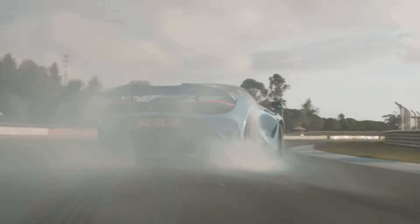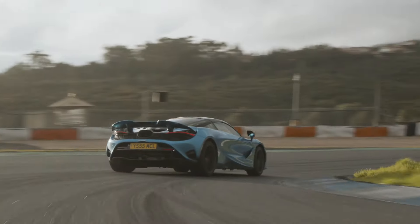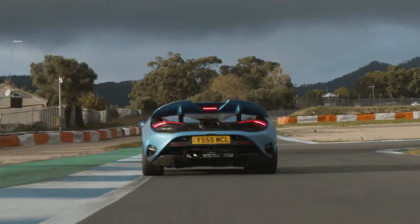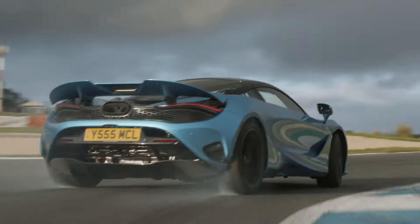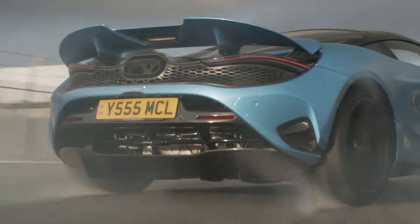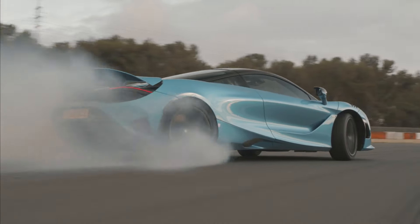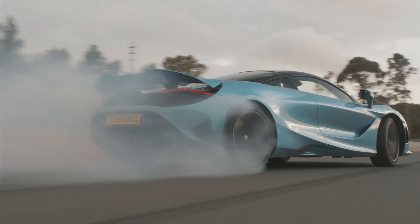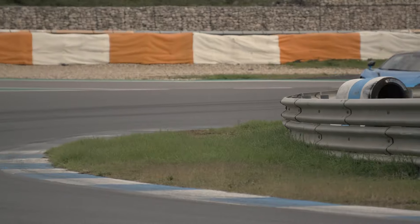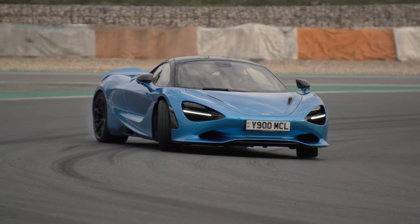Driving the 750S is not just about speed — it's about feeling connected to the road. Every aspect, from the steering to the pedal feel, is tuned for maximum driver engagement and feedback. The recalibrated gearbox and ignition-cut gear shifts provide seamless power delivery, making every drive exhilarating.